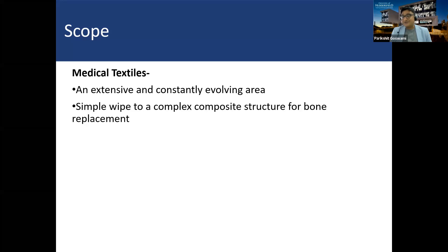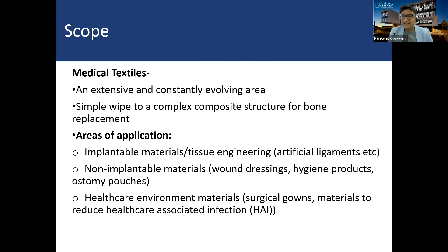What we can do with textiles in medicine — well, to start with, we can do wipes. I don't need to convince anybody how important a role wipes play because of COVID. Then there are two very complex architectures to replace, say, bones and tissues. And anything in between can be done with textiles. There are implantable materials like artificial ligaments, non-implantable materials like dressings and hygiene products — I've given an example of ostomy pouches — and importantly, healthcare environment materials like surgical gowns and materials to reduce hospital-acquired infection.